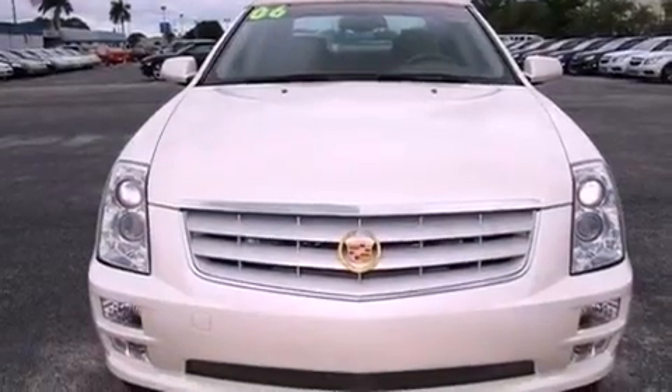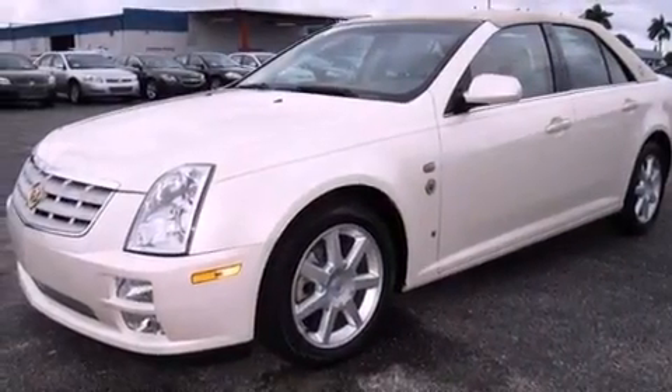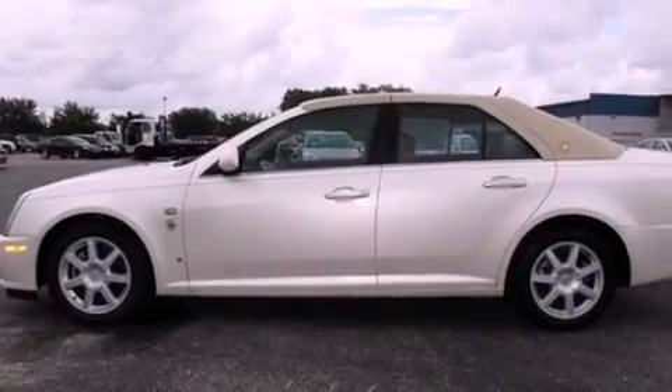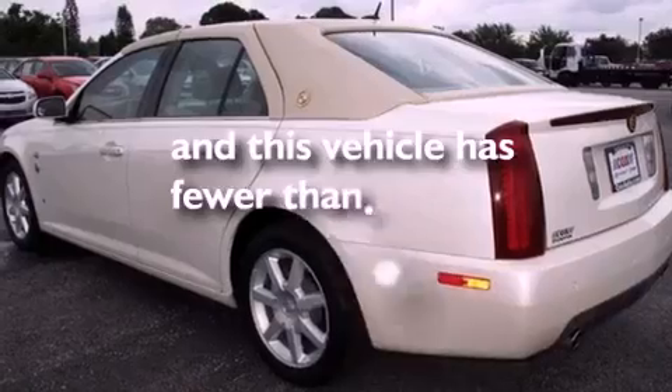Features include a sunroof, adaptive cruise control, a remote start feature, an 8-speaker stereo system, XM satellite radio, fog lamps, a traction control system, OnStar, and steering wheel mounted stereo controls. This vehicle has fewer than 40,000 miles on the odometer.